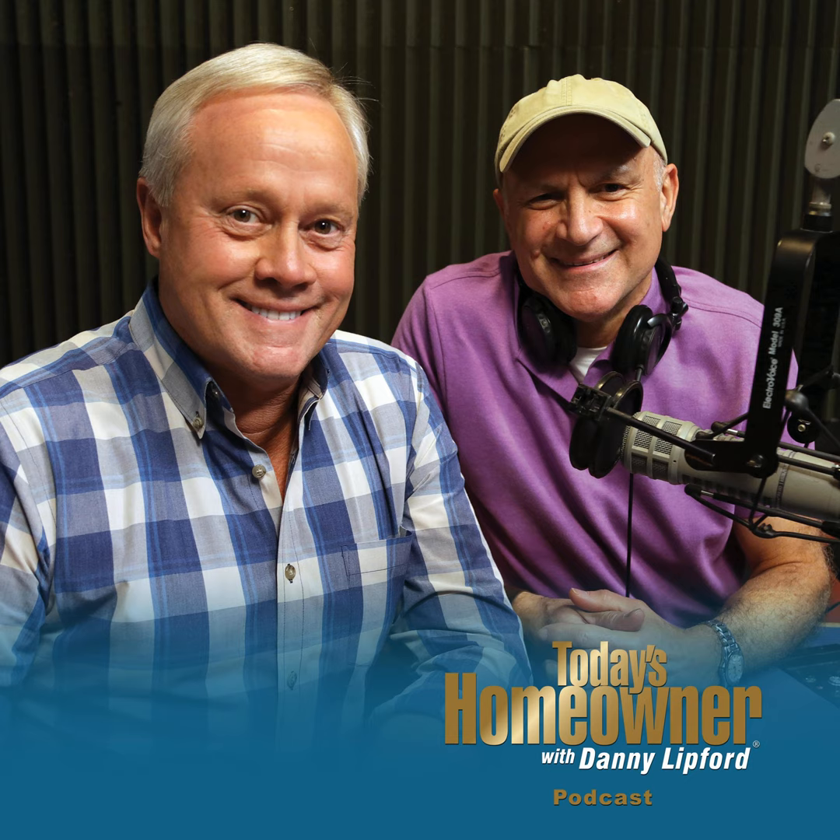Doing it yourself doesn't have to mean all by yourself. With The Home Depot as your partner, doing has never been easier. You can pick up skills online in a virtual workshop, pick up what you need fast from easy in-store pickup lockers, or even have it delivered same day. And if you don't have time to tackle a project, their home services can do it for you. This is The Home Depot — how doers get more done.